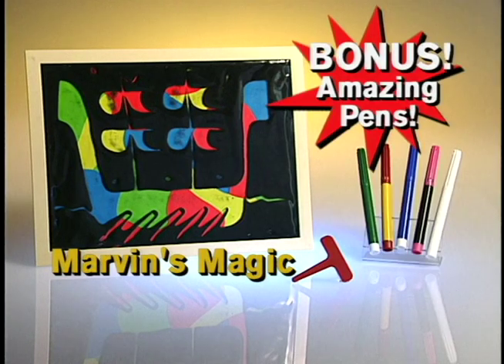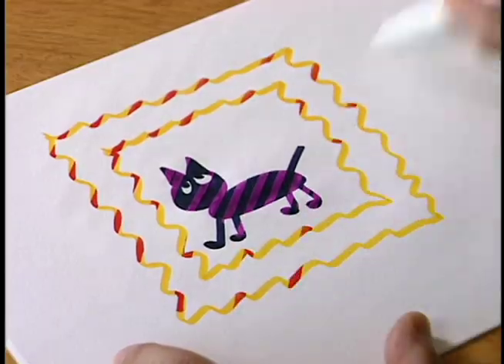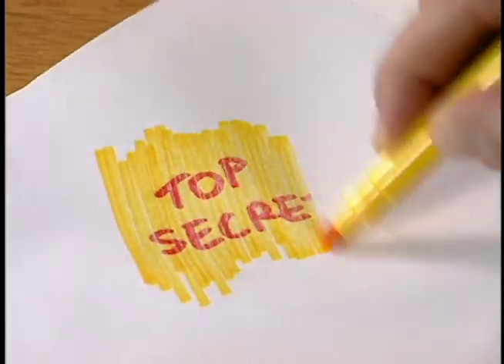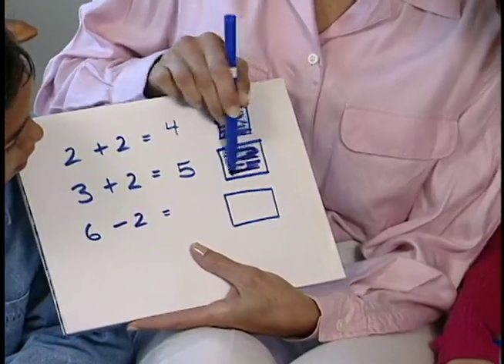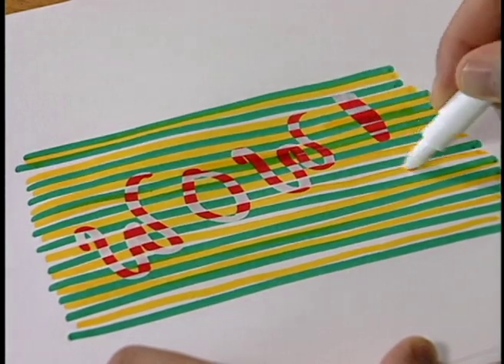But wait, you'll also get Marvin's amazing pens. Invisible, erasable, absolutely amazing. These pens reveal secret messages and super surprises. They even change color right before your eyes. Now that's magic.